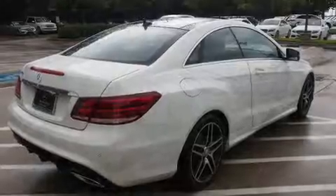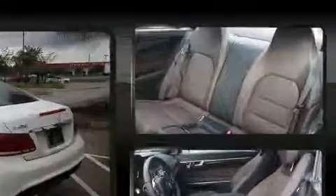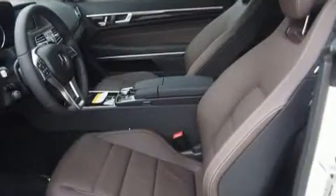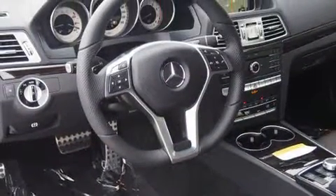Mercedes-Benz ensures the safety and security of its passengers with equipment such as dual front impact airbags with occupant-sensing airbag, anti-whiplash front head restraints, a security system, and four-wheel disc brakes with ABS. Electronic stability control ensures solid grip atop the road surface, no matter how challenging the driving conditions.